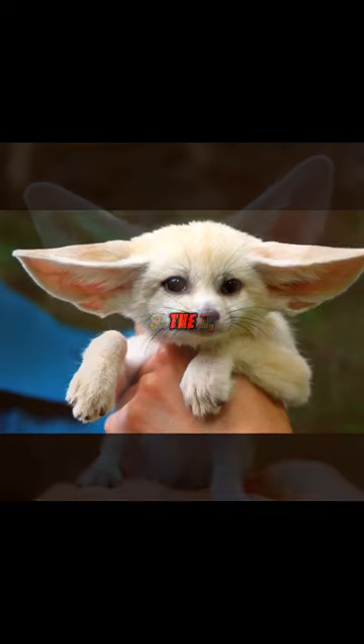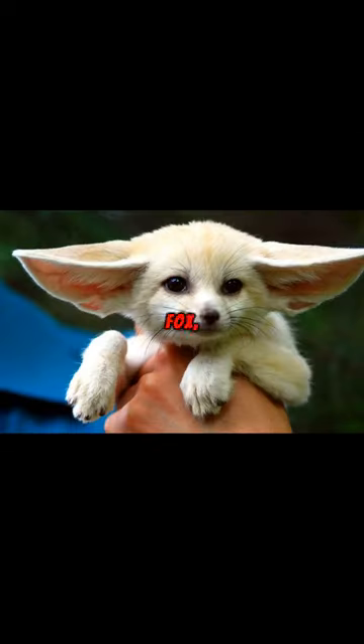Discover the fascinating world of fennec foxes. In the heart of the Sahara lives the world's smallest fox, the fennec fox.